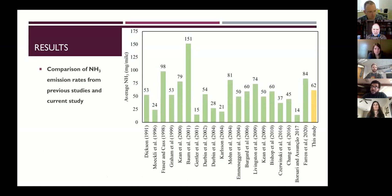Comparing our results to other studies, our outcomes fall somewhere in the middle — some studies reported 151, some reported 21 milligrams per mile. Differences are mainly due to methodology, vehicle characteristics, fuel type, and driving behavior. Statistical ANOVA showed the difference was not significant, indicating our outcomes are consistent with other published work.